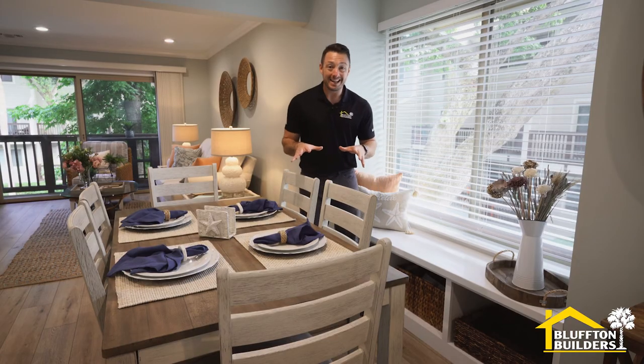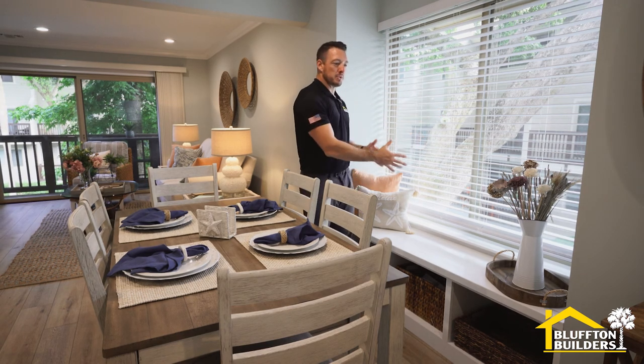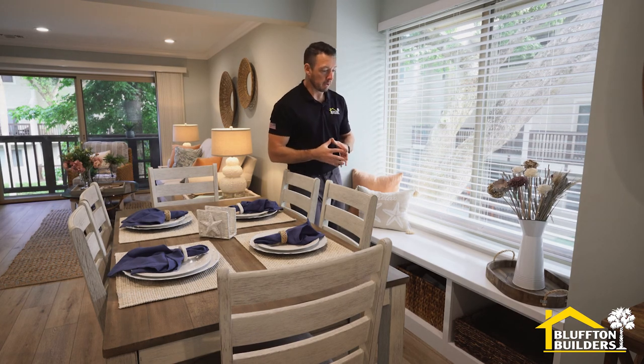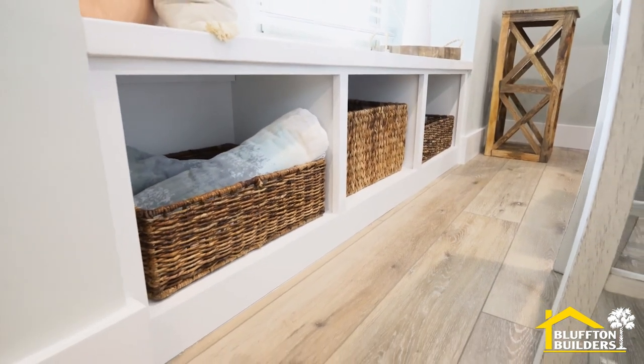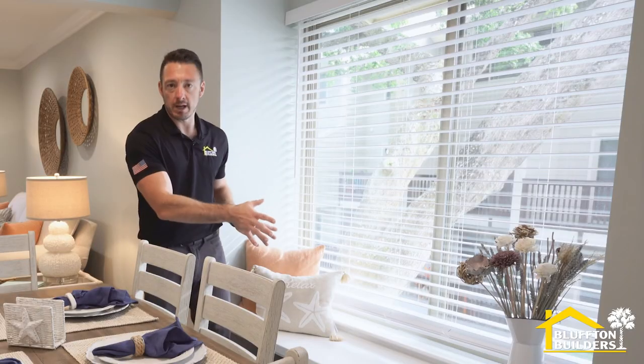Over in the dining area, there was a window that was kind of bumped out with unused space. Something we do a lot in our other projects — like in Palmetto Bluff — is window seats. So we did a nice built-in window seat with organizers here. This is a rental unit, so I figured what better than having a place to sit down and put your shoes in — a great way to utilize space.